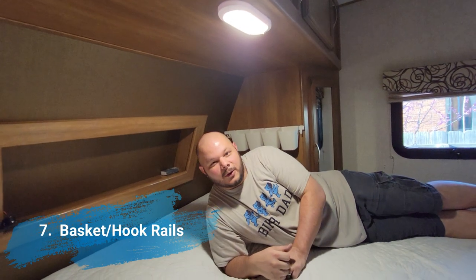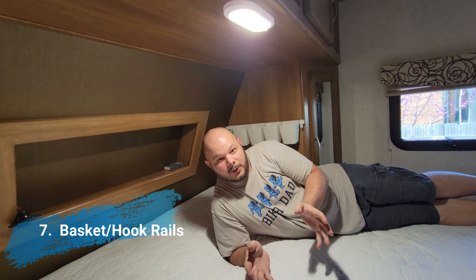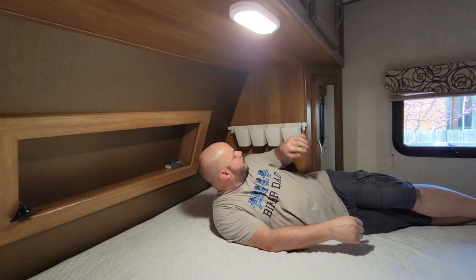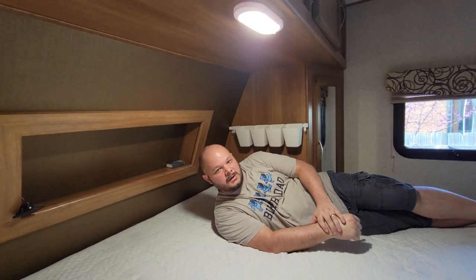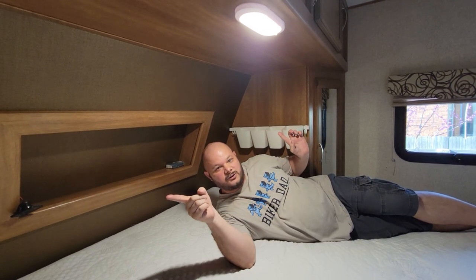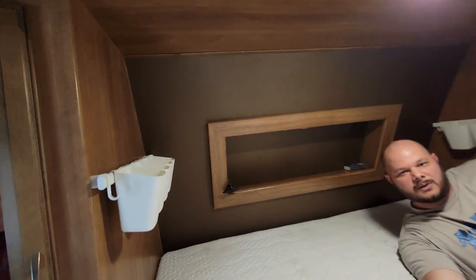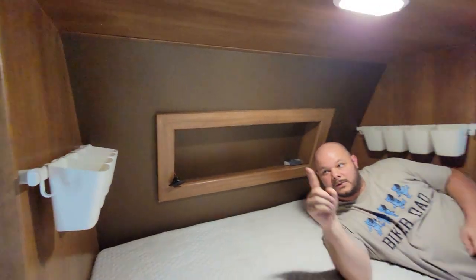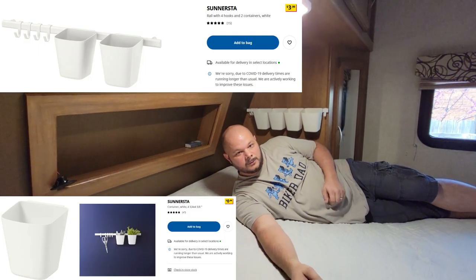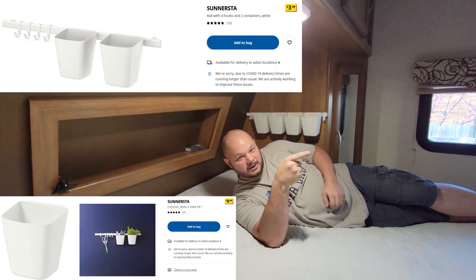We knew we needed some storage around the bed for cell phones, charging, and so on. So we went to IKEA and picked up these rails — the rails are $4 and come with two baskets and five hooks. Extra baskets are $0.99. They're secured to a stud, and we've got one on each side of the bed along with a USB plug so we can plug our phones in, put them in the baskets, put a wallet in at night, whatever else we need. We've also got some in the bunks in the back.